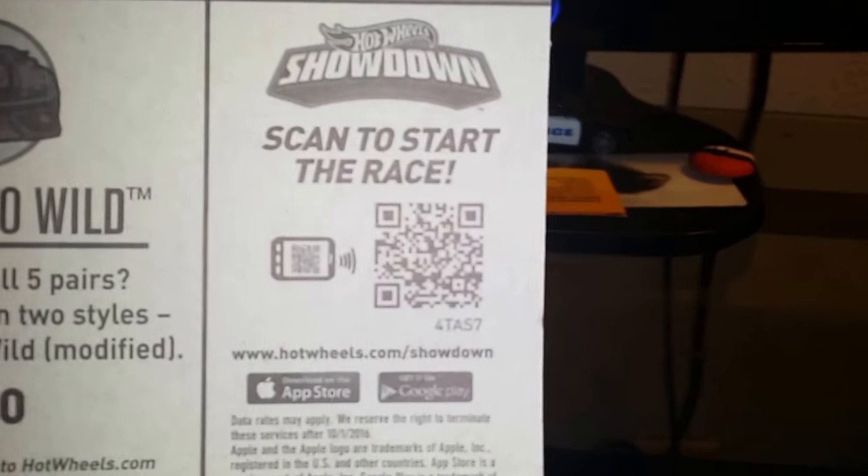If you want the code, here's the code for it.